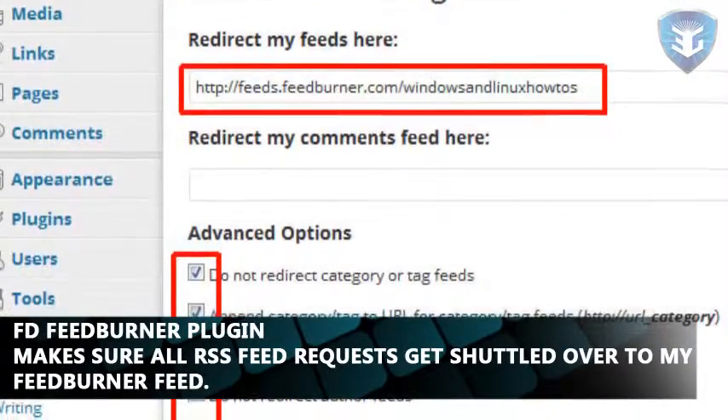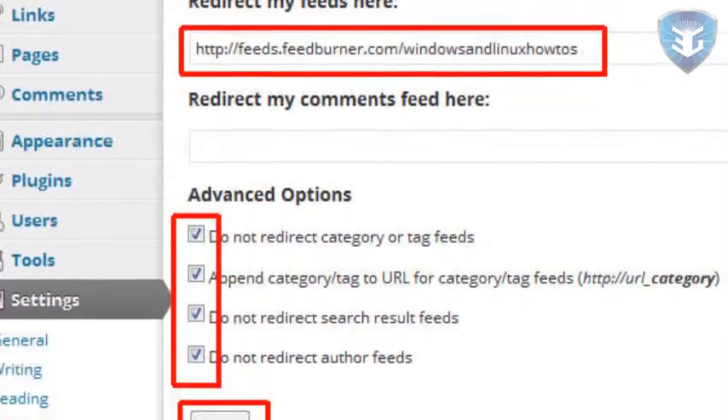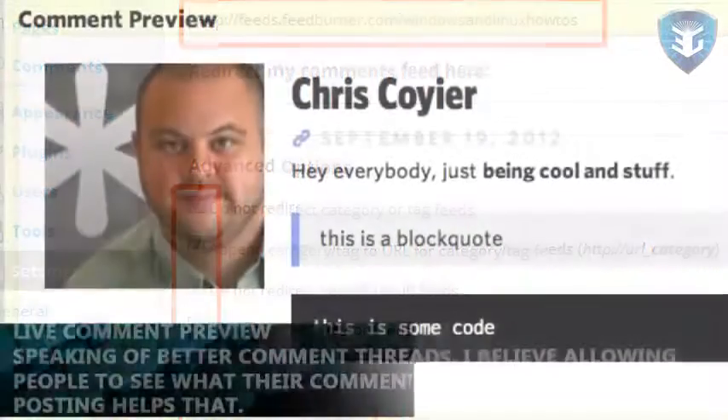The FD FeedBurner plugin makes sure all RSS feed requests get shuttled over to my FeedBurner feed. That's best because, one, I can track statistics accurately and two, it relieves some load from the server. Live Comment Preview.